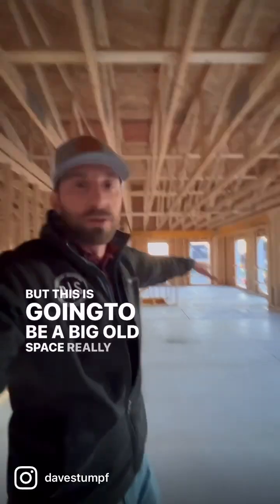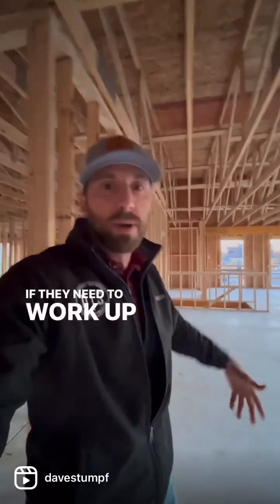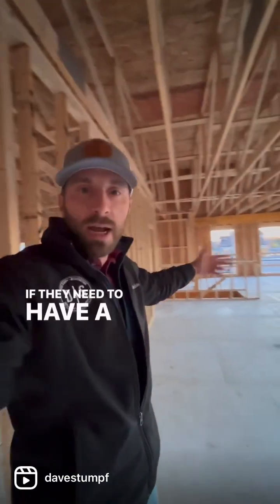This is gonna be a big old space, really used for kind of a flex. If they need to work up here, they can. If they need to have a little...